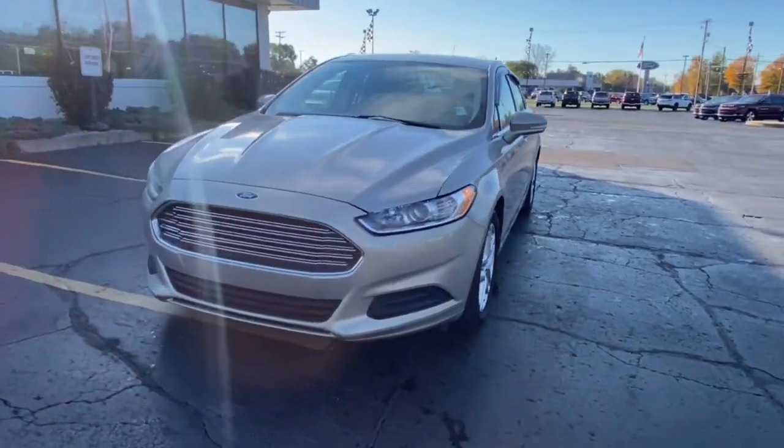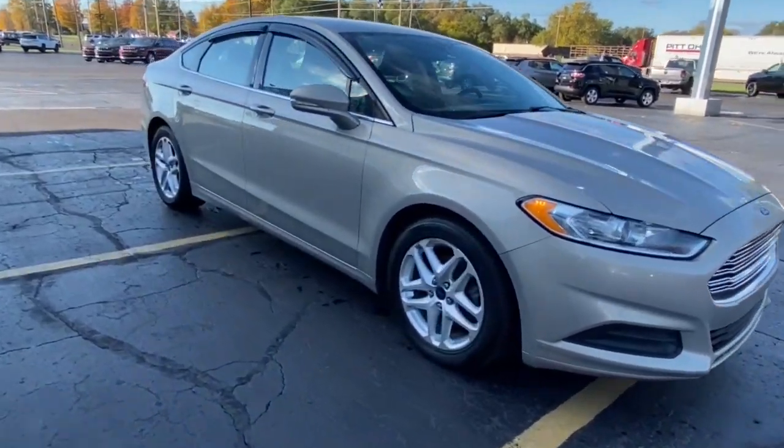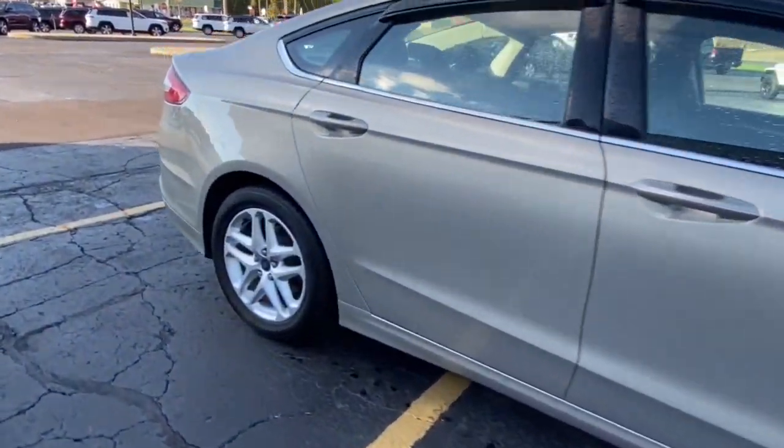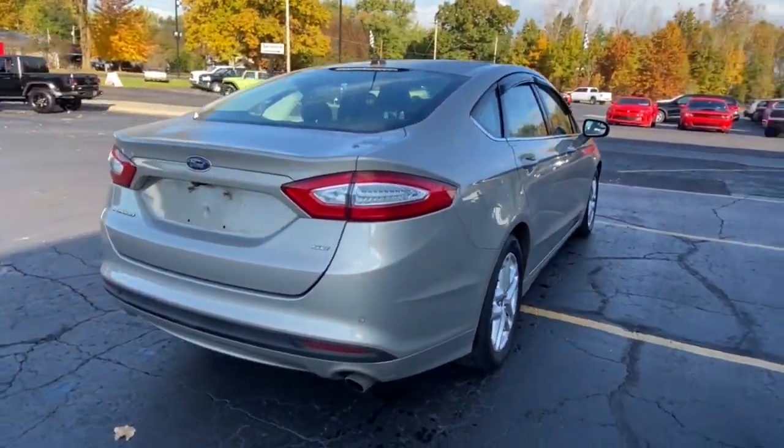Check out this 2016 Ford Fusion. This vehicle is an outstanding buy with fewer than 150,000 miles on the odometer. Take a closer look at this comfortable, stylish Fusion.